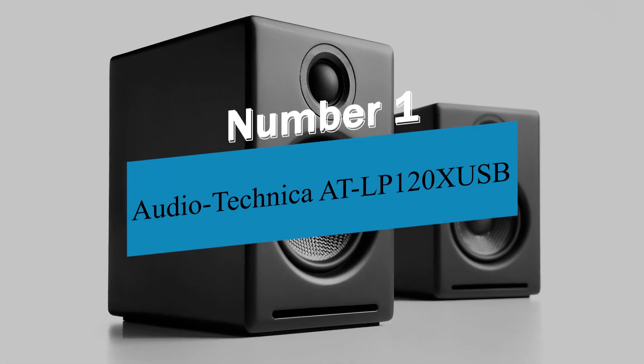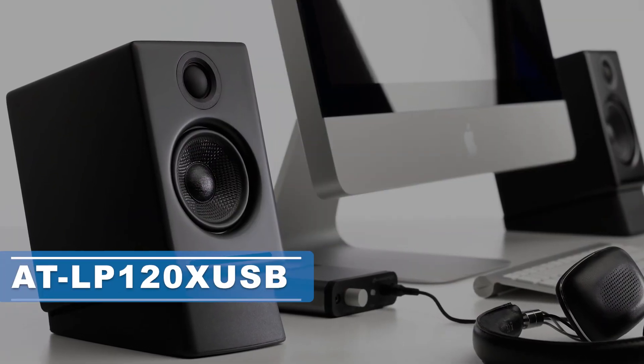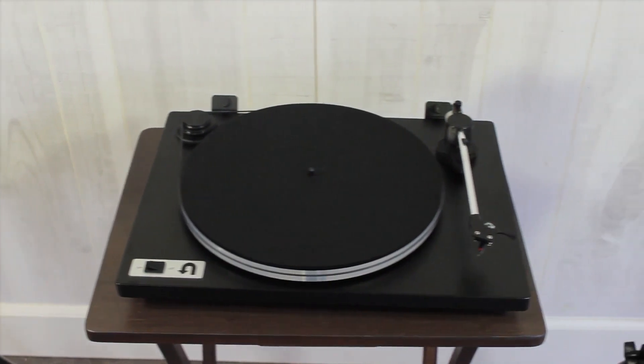Product number 1: the Audio-Technica AT-LP120X USB. The AT-LP120X USB takes the already impressive AT-LP120 turntable to new heights with its full-fledged digital USB output.